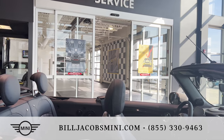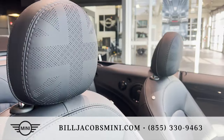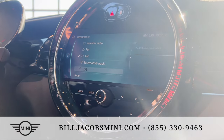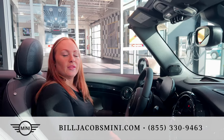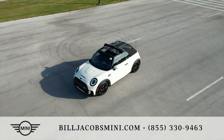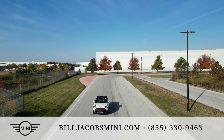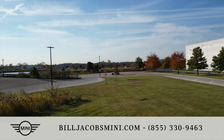Inside the 2023 Mini JCW convertible is a whole suite of amenities including a luxurious and sustainable interior, an 8.8 inch media display, and Apple CarPlay now coming standard. The JCW was designed for those who demand the ultimate in performance engineering. This JCW convertible has 228 horsepower with a twin turbo engine and gets 28 miles per gallon, making it fun and nimble to drive.